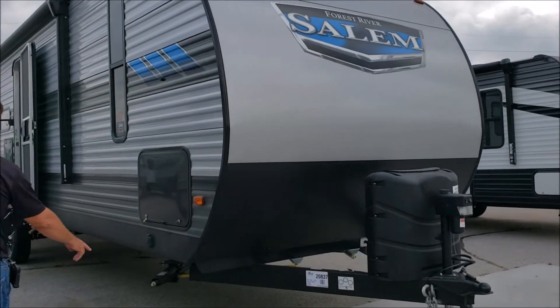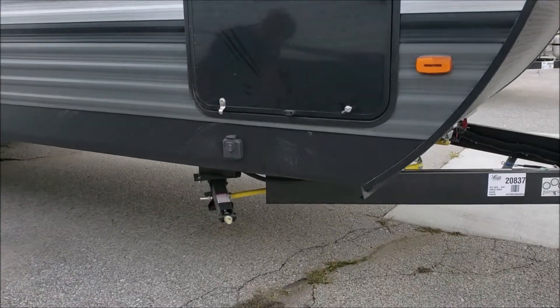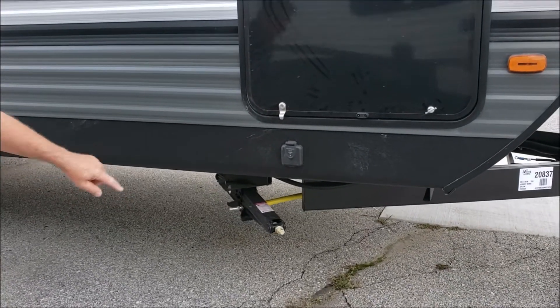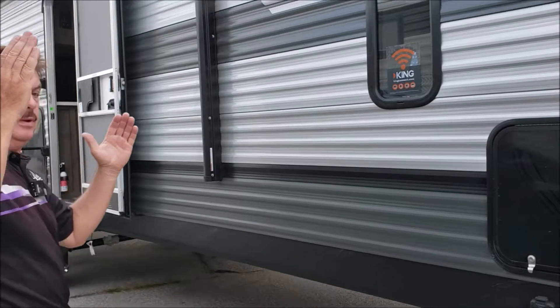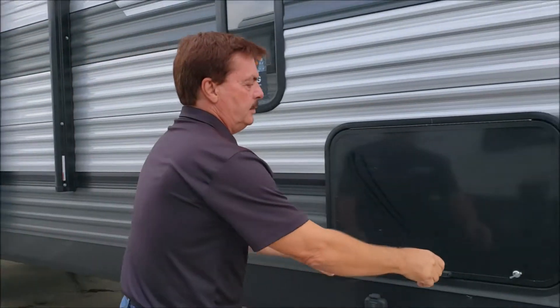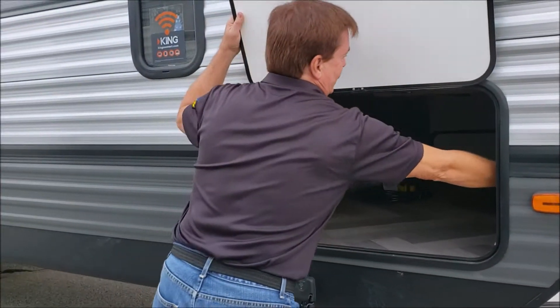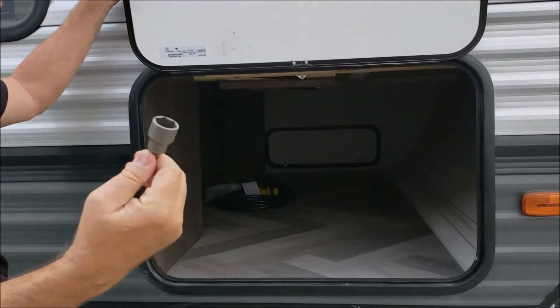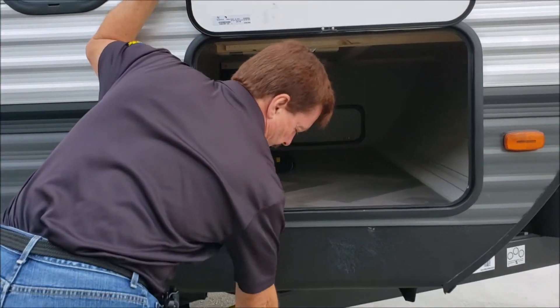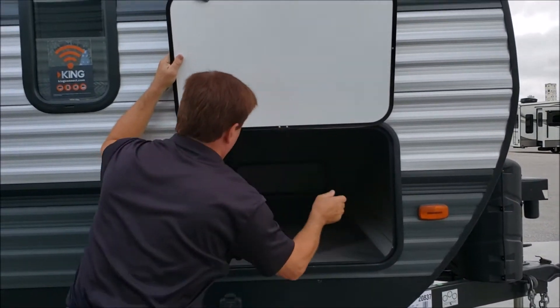Electric tongue jack. They got away from the electric stabilizers and went with manual stabilizers with a yellow strong arm on there. It gives it more support if you're not quite level so the jacks don't fold over. Got lots of storage all the way through on this one. They supply you a tool to put in your drill to zip these up and down so you don't have to do it by hand — I think that's a neat deal.